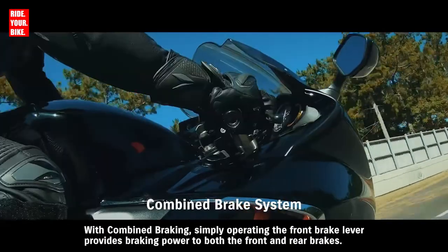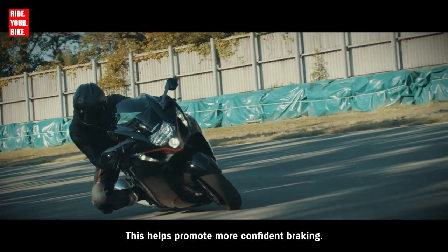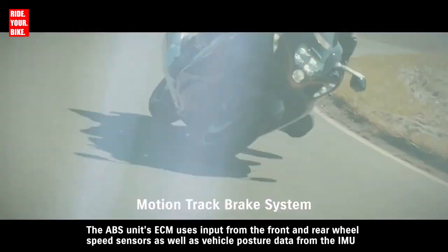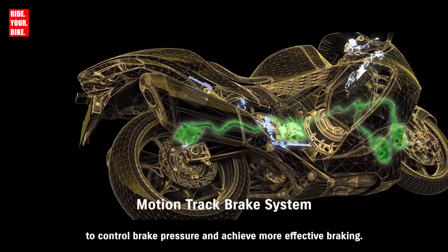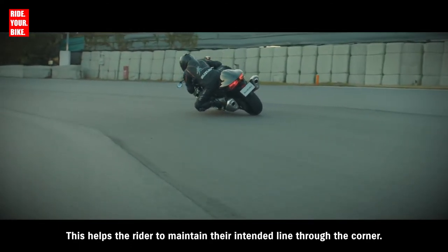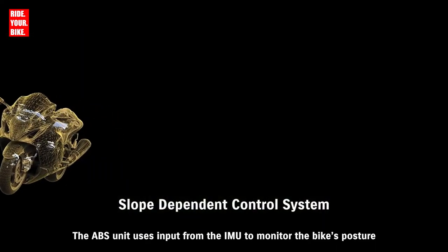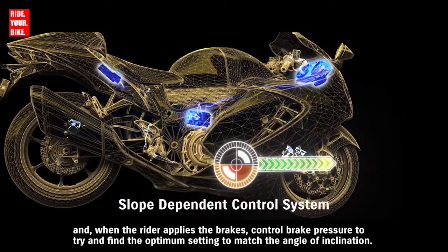With combined braking, simply operating the front brake lever provides braking power to both the front and rear brakes, helping promote more confident braking. The MotionTrack brake system supports controlled braking in a wide variety of riding conditions. The ABS unit's ECM uses input from the front and rear wheel speed sensors as well as vehicle posture data from the IMU to control brake pressure and achieve more effective braking, helping the rider maintain their intended line through the corner. The new Hayabusa's slope-dependent control system helps prevent rear wheel lift when braking on a downhill slope. The ABS unit uses IMU input to monitor the bike's posture and control brake pressure to find the optimum setting to match the angle of inclination.